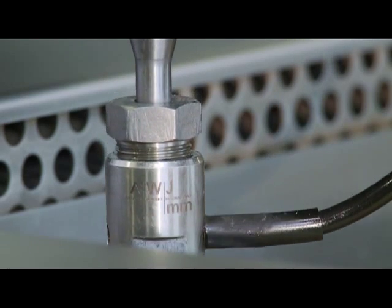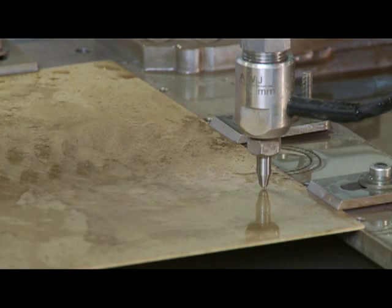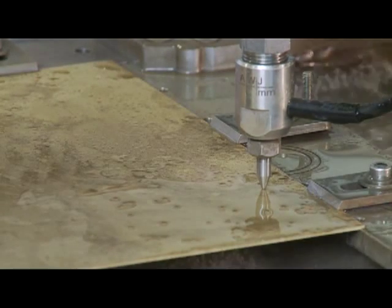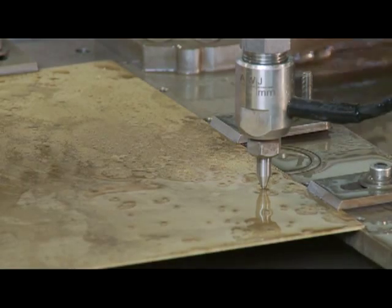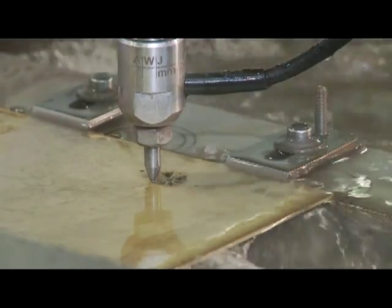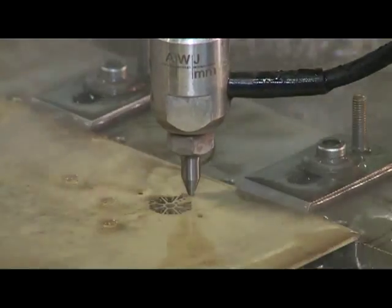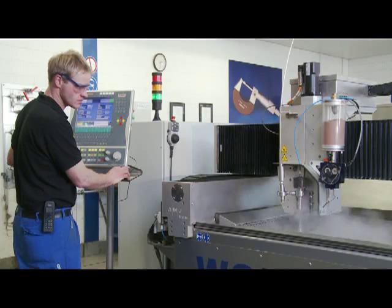The machine has a precision of plus or minus one micron. The workpiece is pierced with up to 60,000 psi water pressure. Most materials can be cut without influencing or affecting the structure of the material. The cutting speed depends on the material and the required cutting quality. The machine cuts the predetermined process automatically.